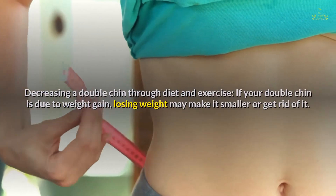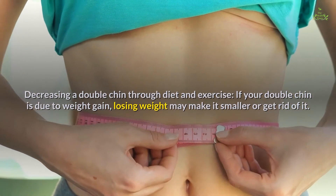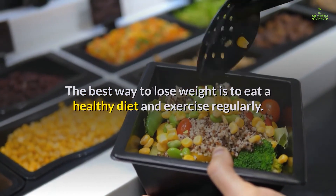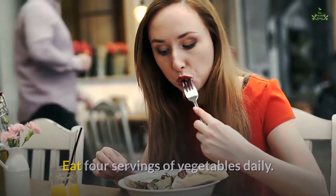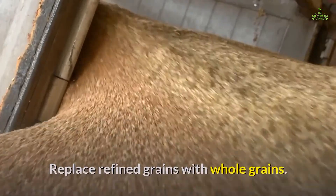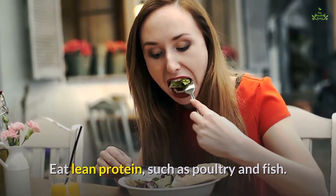Decreasing a double chin through diet and exercise: if your double chin is due to weight gain, losing weight may make it smaller or get rid of it. The best way to lose weight is to eat a healthy diet and exercise regularly. Some healthy eating guidelines include: eat 4 servings of vegetables daily, eat 3 servings of fruits daily, replace refined grains with whole grains, avoid processed foods, and eat lean protein such as poultry and fish.